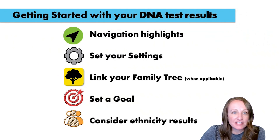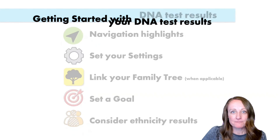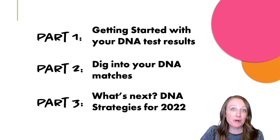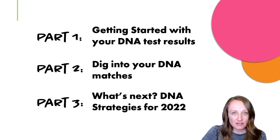When getting started with your DNA results, here are the things you need to do: navigation, set your settings, link your family tree, set a goal, and review your ethnicity results. This is just part one of a three-part series, so make sure you join me for parts two and three. If you want to understand even more about DNA, check out these videos, and don't forget to like and subscribe. Remember — you can do the DNA, and we can help.